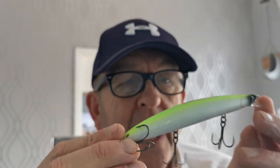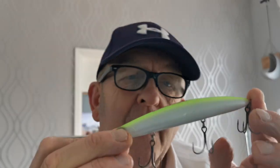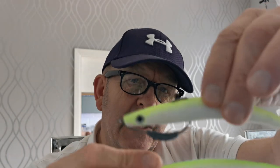Next is the IMA Hound Glide — another killer. This is the nighttime one. I had the cotton candy color but I lost that when we were fishing. It casts an absolute mile — a blinding lure. I do prefer the cotton candy but that other one was working well at nighttime too. It's a similar sort of color to the Pirate Teaser.